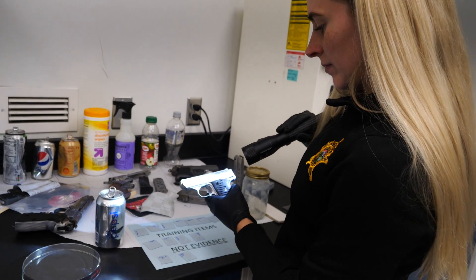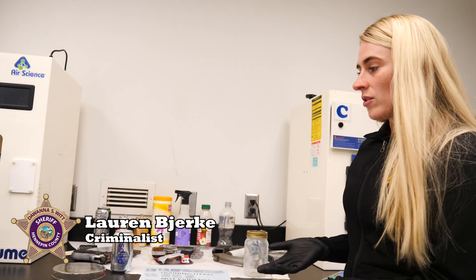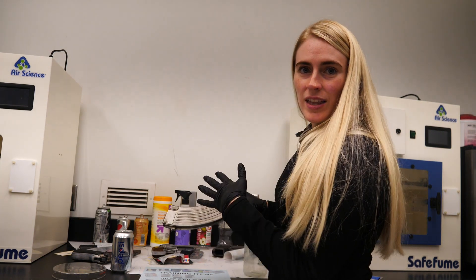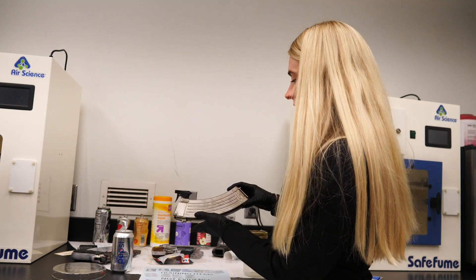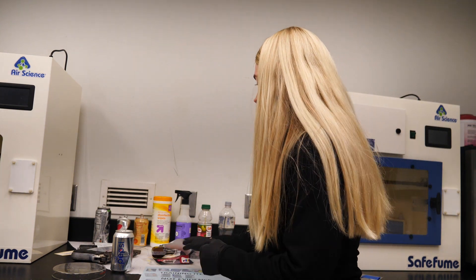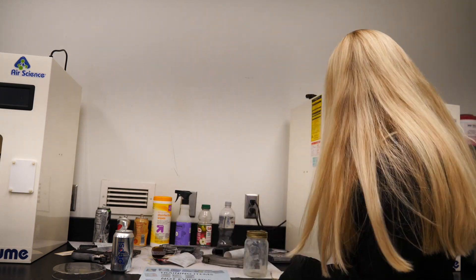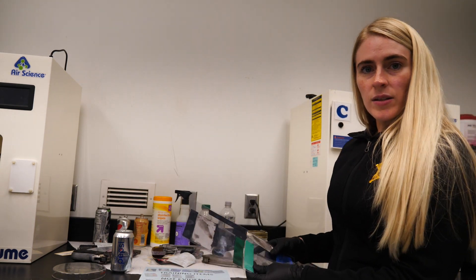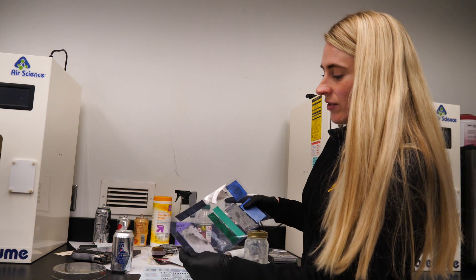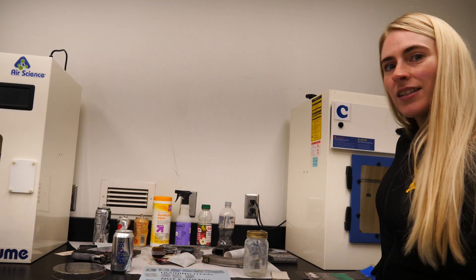There's a variety of different types of evidence we can develop latent prints on — almost anything, actually. The most common would be non-porous, which just means that things don't soak into the surface; they sit on top. We can also develop on porous or semi-porous items, and we can also develop on anything that's been wet and on the adhesive sides of tape, in addition to the non-adhesive side.